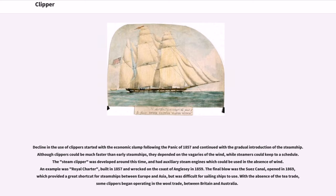Decline in the use of clippers started with the economic slump following the Panic of 1857 and continued with the gradual introduction of the steamship. Although clippers could be much faster than early steamships, they depended on the vagaries of the wind, while steamers could keep to a schedule. The steam clipper was developed around this time, and had auxiliary steam engines which could be used in the absence of wind. An example was Royal Charter, built in 1857 and wrecked on the coast of Anglesey in 1859. The final blow was the Suez Canal, opened in 1869, which provided a great shortcut for steamships between Europe and Asia, but was difficult for sailing ships to use. With the absence of the tea trade, some clippers began operating in the wool trade between Britain and Australia.